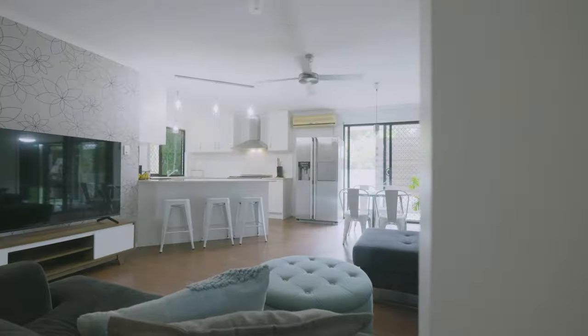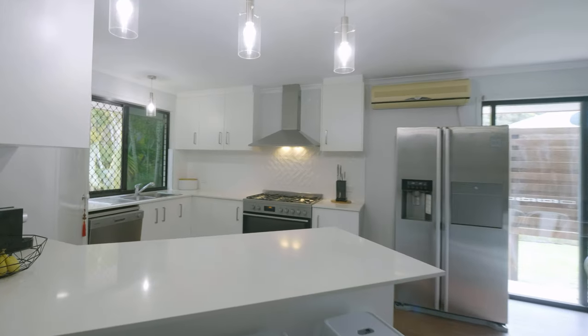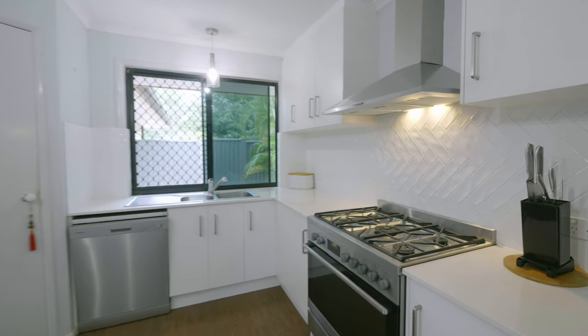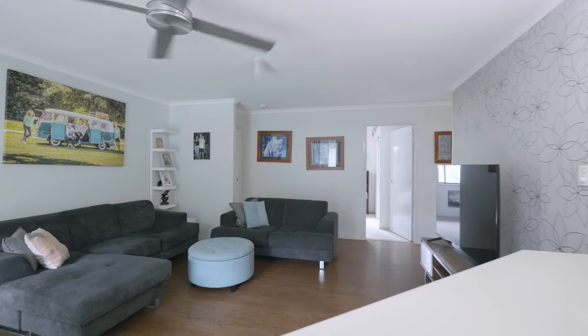Welcome to 7 Coburn Co Lane, a gorgeous family home set in the Old Orchard Estate off Palmwoods, a gorgeous hinterland suburb on the Sunshine Coast. You're not going to be disappointed with this beautiful well-appointed property.